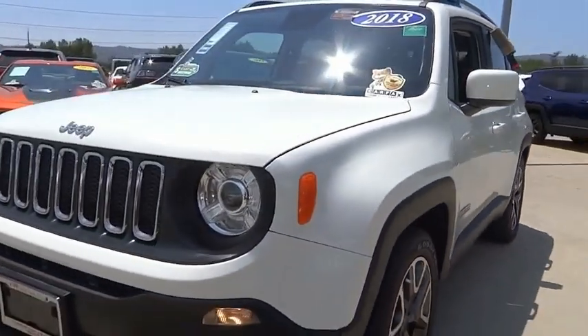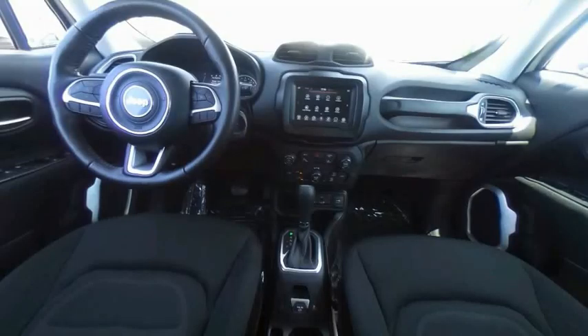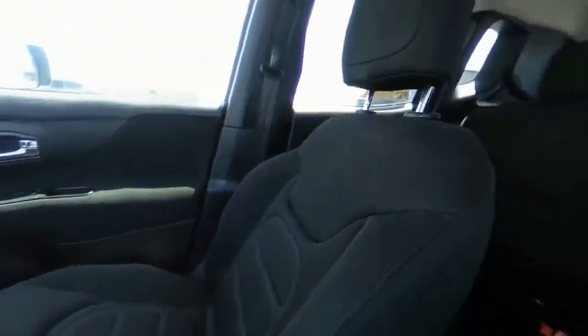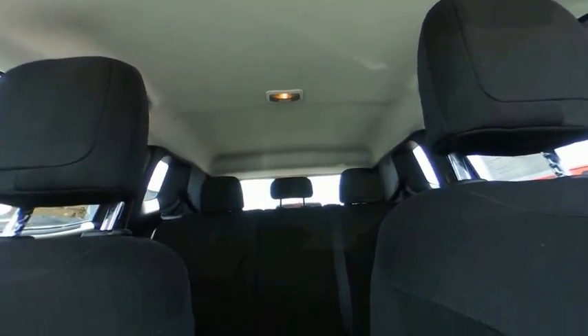This vehicle has less than 30,000 miles. Here are some of this vehicle's great options: electronic stability control, alloy wheels, brake assist, traction control, remote keyless entry, fog lights, speed control, four-wheel disc brakes, rear window defroster.